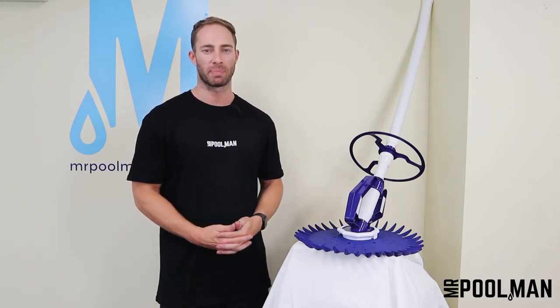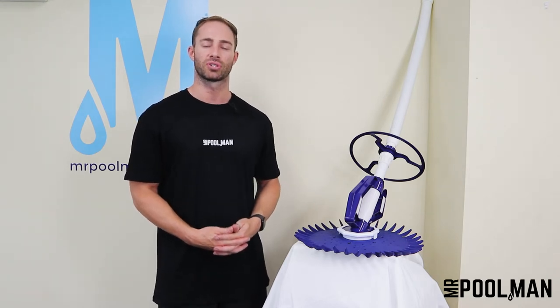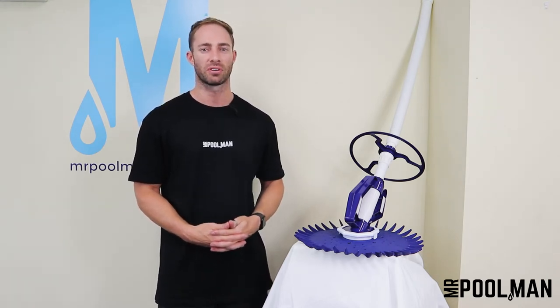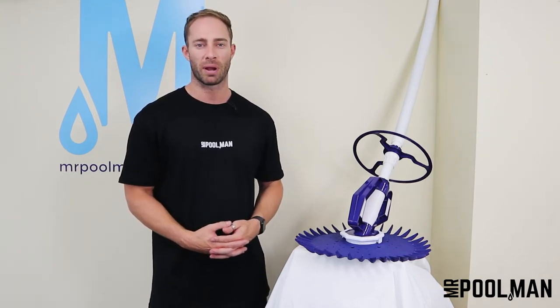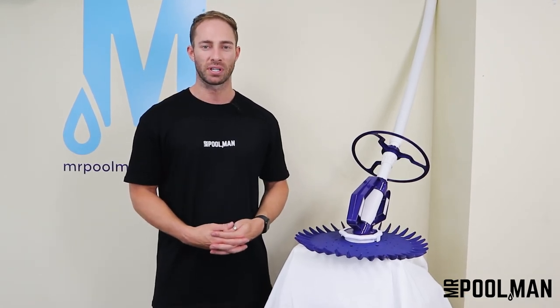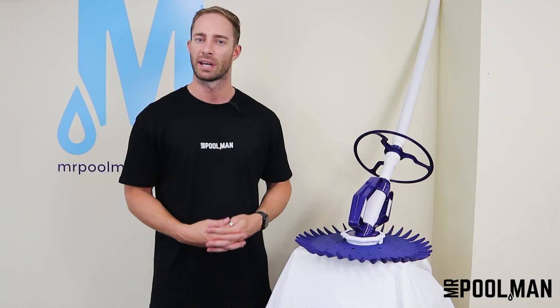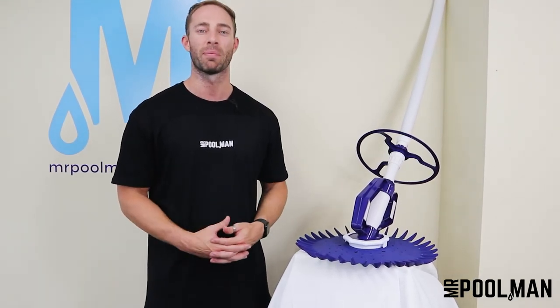All Water Technics pool equipment is backed by a factory warranty. We have years of experience helping pool owners just like you, providing free quotes and advice so you can decide on which option is best for your pool. The Water Technics Rapid will be right at home in any backyard oasis. Thanks for tuning in. If you have any questions, please drop us an email to support at mrpoolman.com.au. I'm Tom, happy swimming.